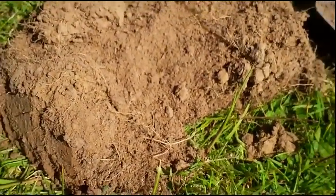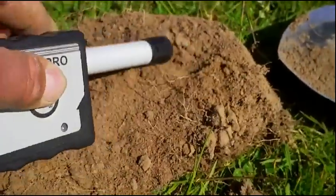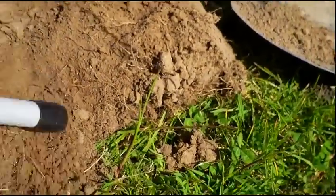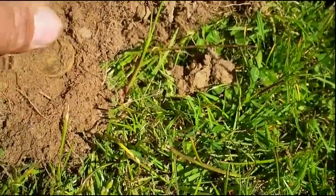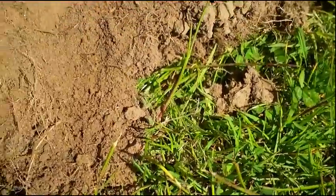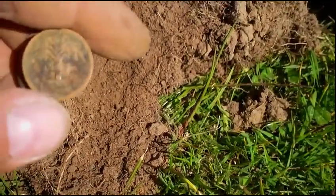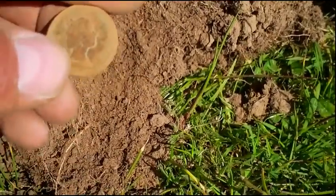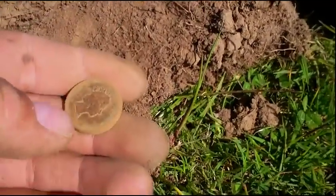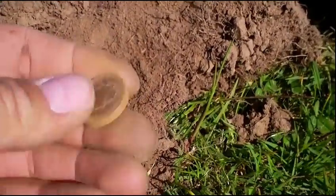We've got another good strong signal. It's another pound coin — a 1985 pound coin. I wonder how these are all getting here. Quite a few of these now; I think I've got about seven. Let's get on and see if there are any more here.